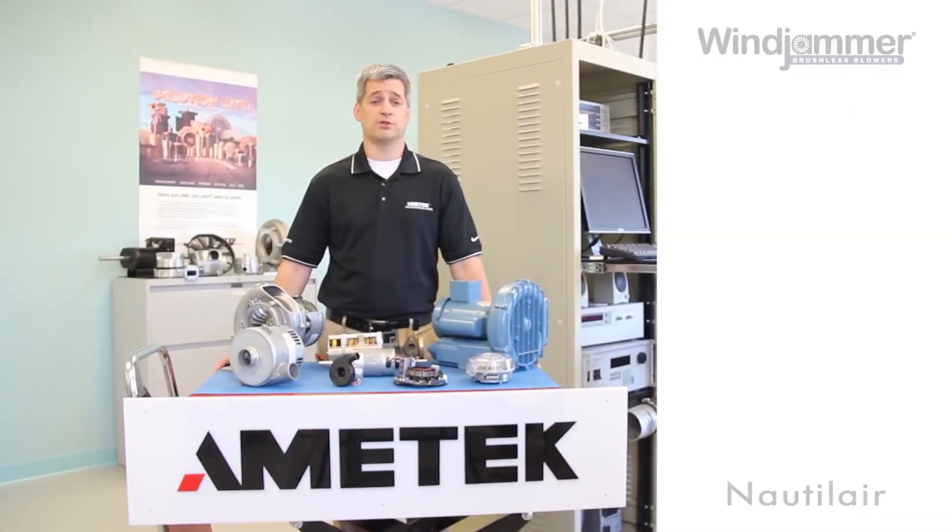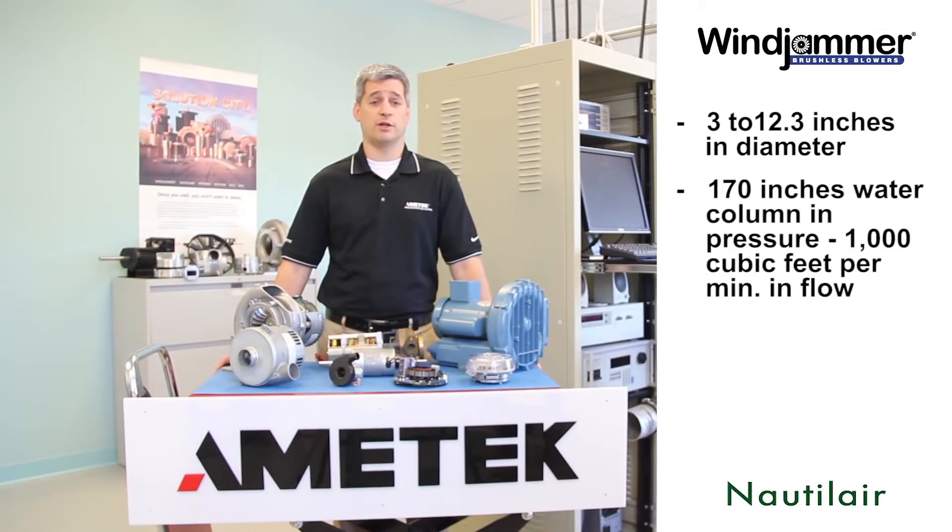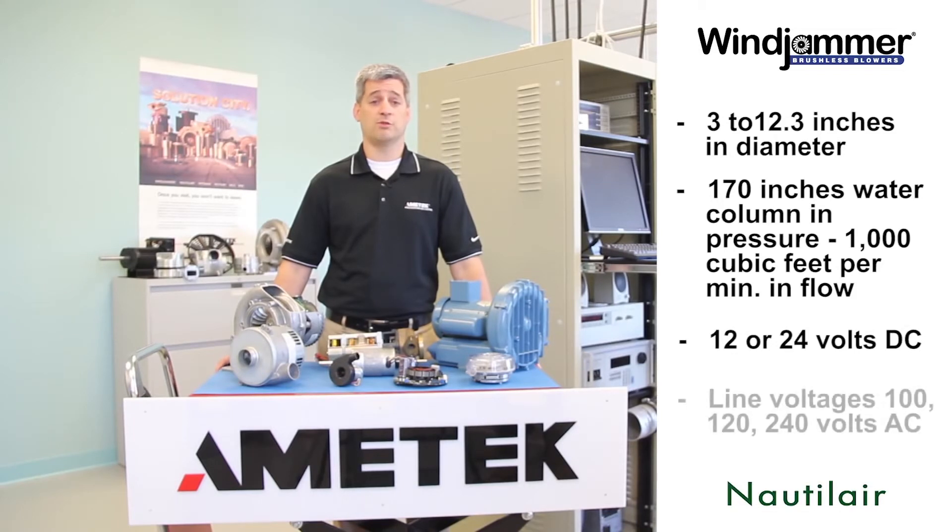Our smallest blower measures just under 3 inches in diameter, while our largest blower measures 12.3 inches in diameter. Our air performance ranges up to 170 inches of water column in pressure and over 1,000 cubic feet per minute in flow. Depending on the model and series, our Windjammer and Nautilair blowers can operate from 12 or 24 volts DC, or conveniently from line voltages of 100, 120, or 240 volts AC.